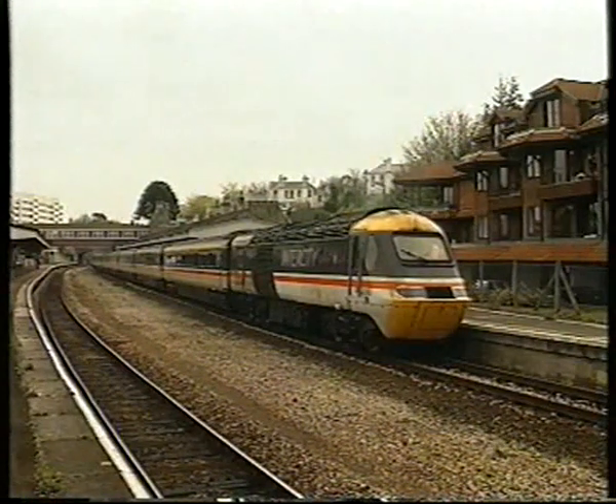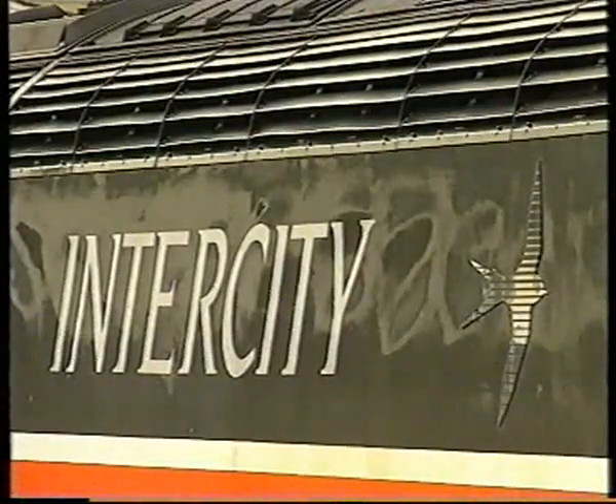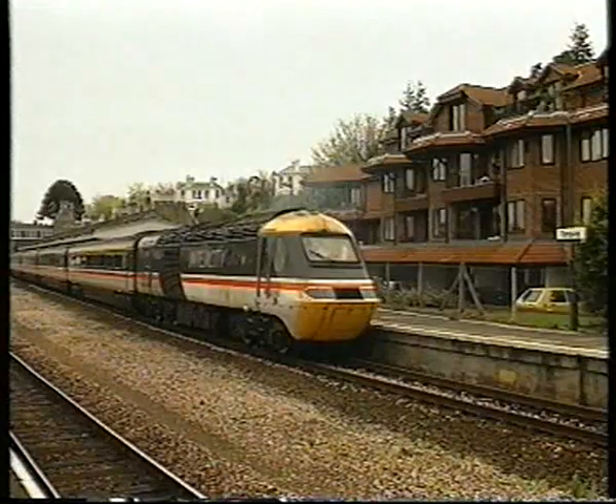Torquay once boasted a centre through road. The branch was originally broad gauge, but was converted in 1892 to standard gauge.